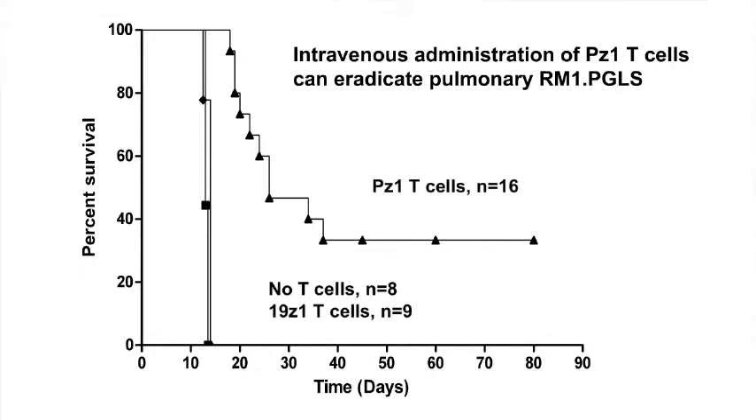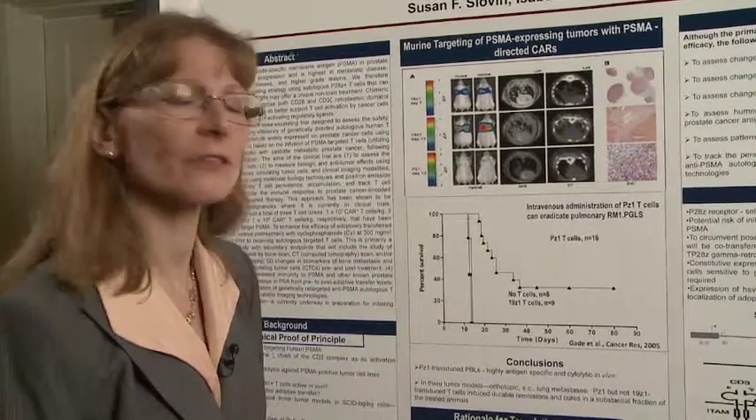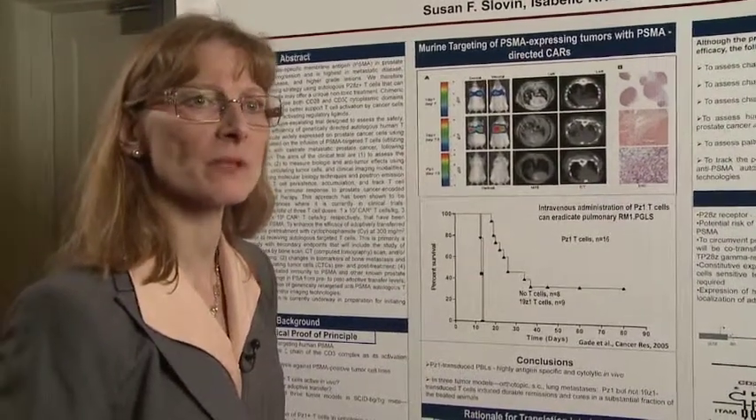As you can see here — percent survival over time — these are the controls, and these are the mice that had their tumors eradicated. Their life expectancy is much, much greater. So this has been proof of principle. This has been reproducible through different kinds of animal models, and that's the rationale for going forward in patients with metastatic prostate cancer.